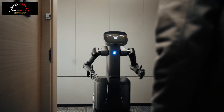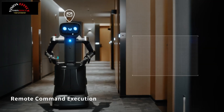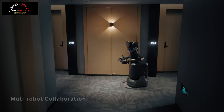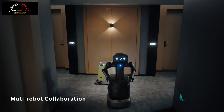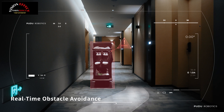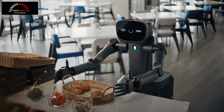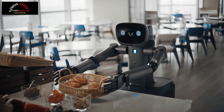The introduction of FlashBot Arm is a major milestone for Pudu Robotics, accelerating the commercialization of humanoid AI service robots. With its robotic arms and embodied intelligence capabilities, FlashBot Arm promises to enhance product functionality and demonstrate remarkable versatility in a variety of applications.